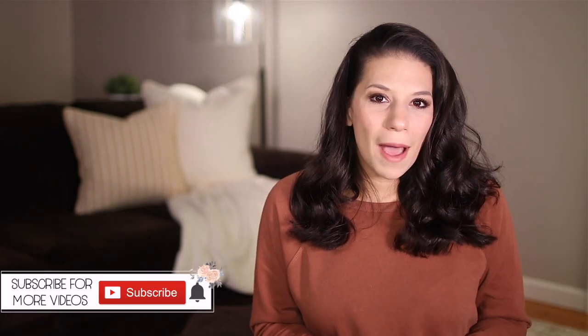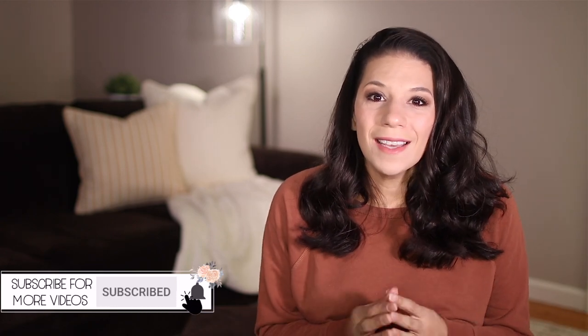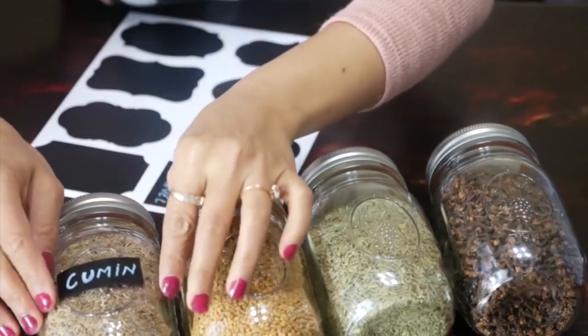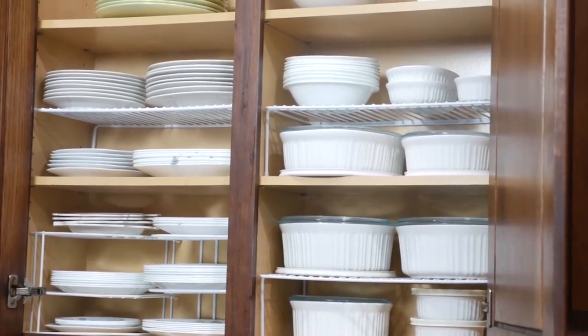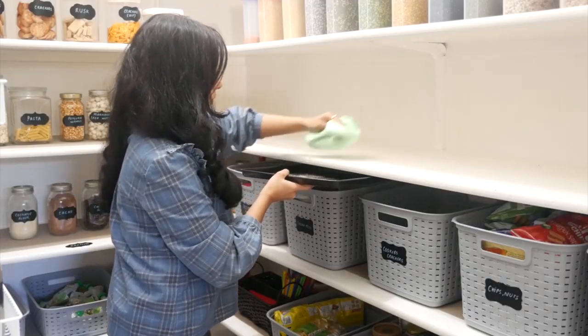Hey homemakers, welcome back to the channel. My name is Shirley and I talk about traditional homemaking skills for the modern day homemaker. Today is a special video because I'm collaborating with my good friend Pri. She has a lifestyle and organization channel. She loves to research and share creative ideas, tips and hacks on home decor and organization topics. Like me, she also loves to declutter and organize and truly believes that the goal of organization is to make your life easier so you have more time to spend on the things you truly love to do.